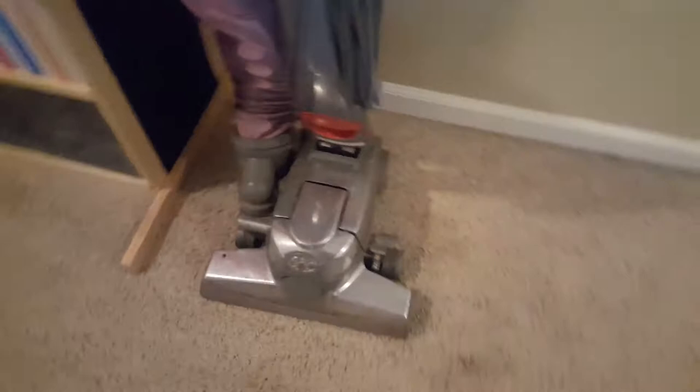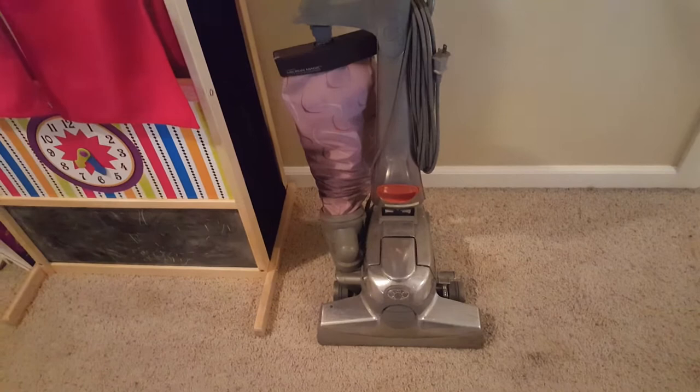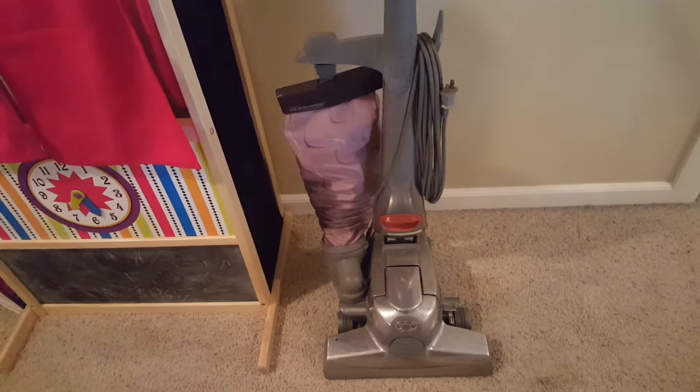The cleaning approach we're going to take today is our three-phase cleaning process. Phase one is going through and doing a dry debris extraction — we're going to pull out up to 79 to 80 percent of just the dry debris that's in the carpeting with a good vacuum. Once we get that up, we can move to phase two.